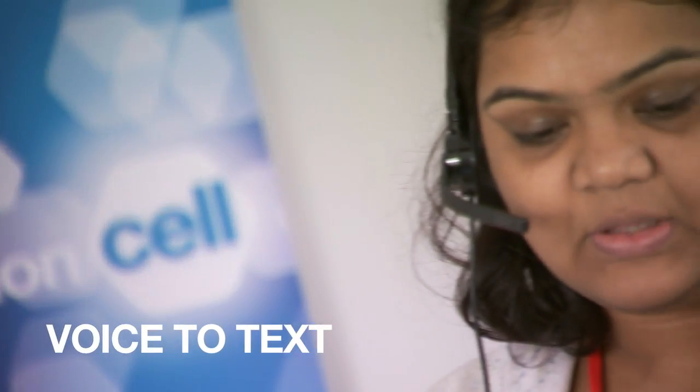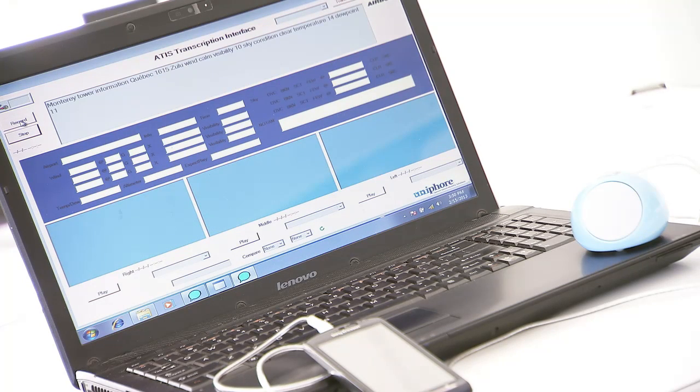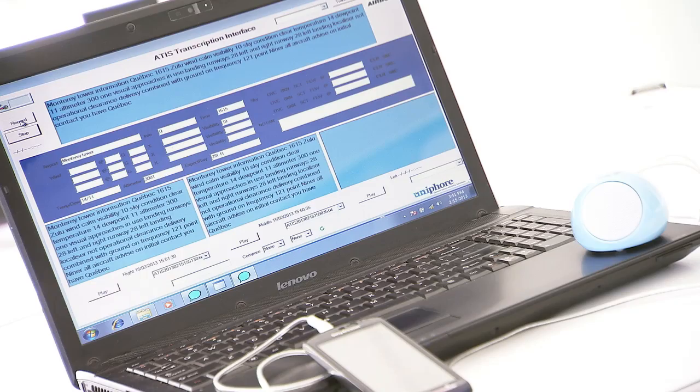What we will demonstrate today is the specific use of speech recognition software to convert voice messages from air traffic control and to display it in text format for the use of pilots in the cockpit environment.